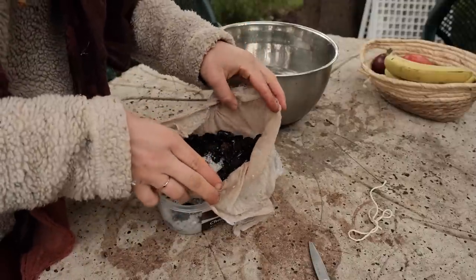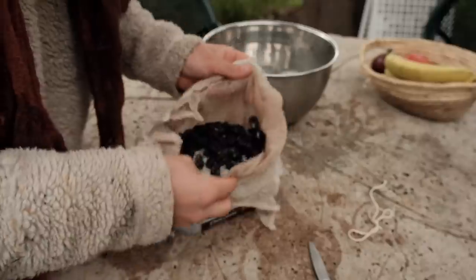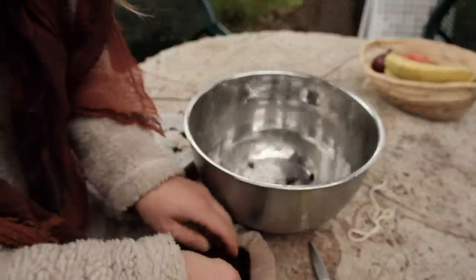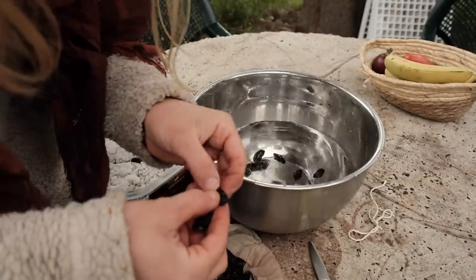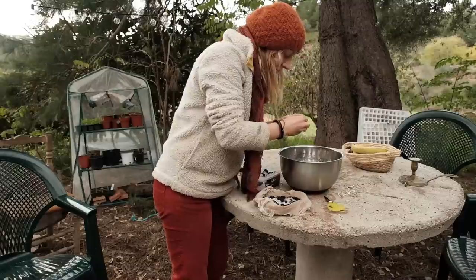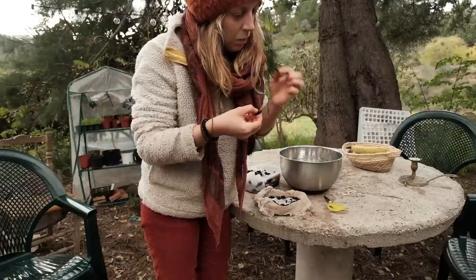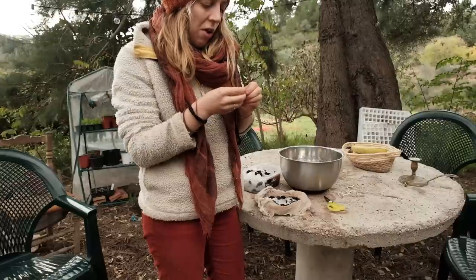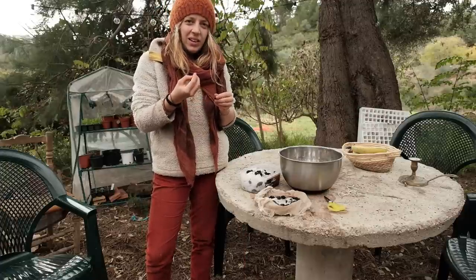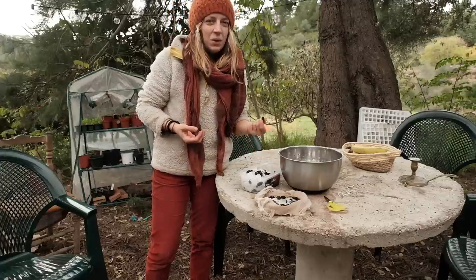So these are the olives that I salted a little while back. To be honest I think I've left them for a bit too long. I'm going to wash the salt off them and see whether they're edible at all. Oh, they're so shrivelled. They don't look very appetizing. It tastes alright I guess, but it's very dry and leathery — they just had too long in the salt. I wouldn't enjoy eating this.